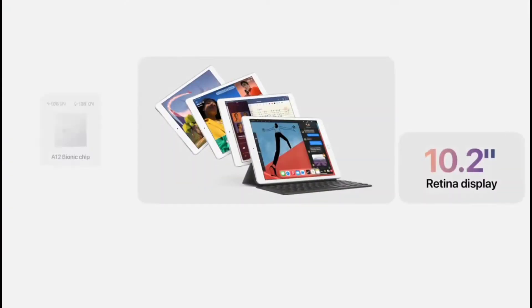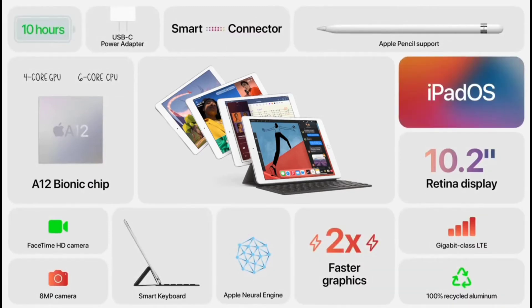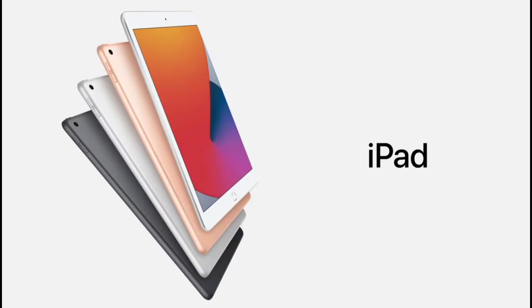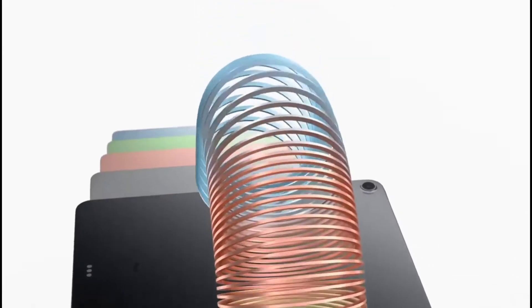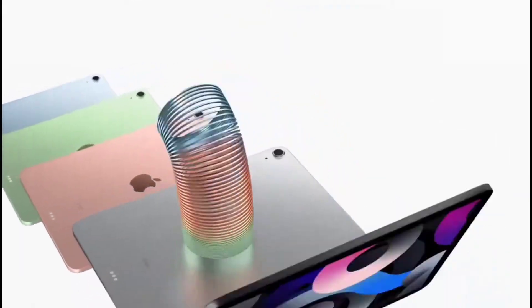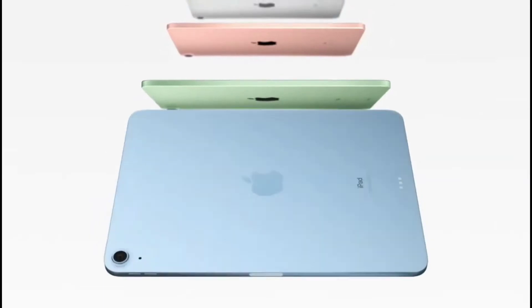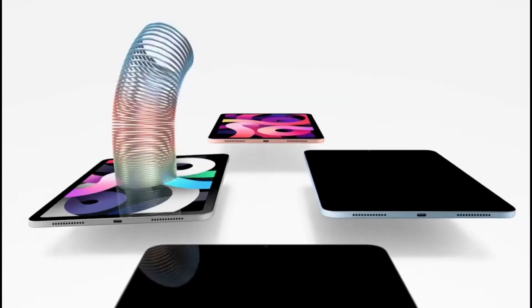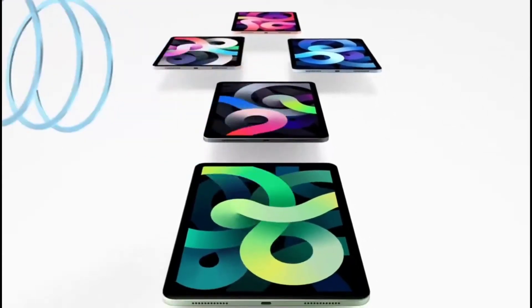With its 10.2-inch Retina display, huge performance boost from the A12 Bionic, keyboard and pencil support, great cameras, and so much more — it starts at just $329, and just $299 for education customers.